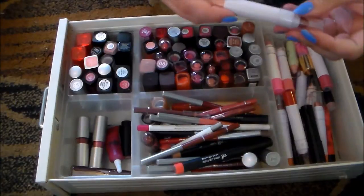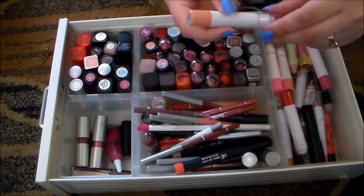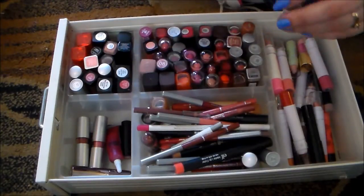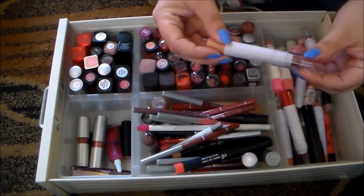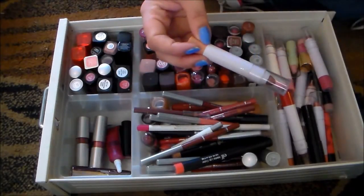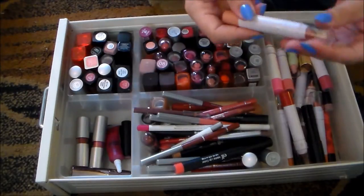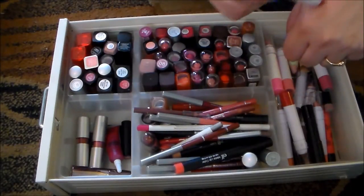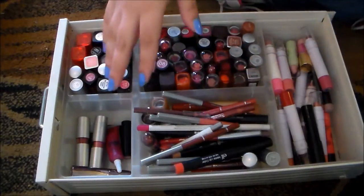I've got a lot of these e.l.f. jumbo lip gloss sticks. I'm going to be keeping a lot of them, but any of these ones with lots of glitter in them are just not for me. I don't like glitter on my lips, especially when I can feel it, and a lot of times with these ones I can feel it. It's sort of gritty, so this one is in Summer Nights. It's a gorgeous color. I really like the color, but it's got the glitter in it, and I'm just not feeling that, so I'm going to pass on that.